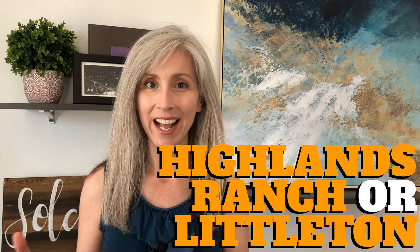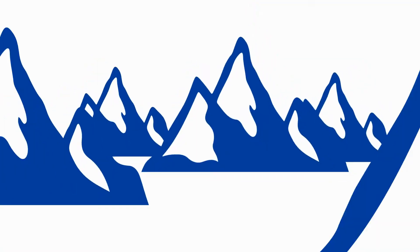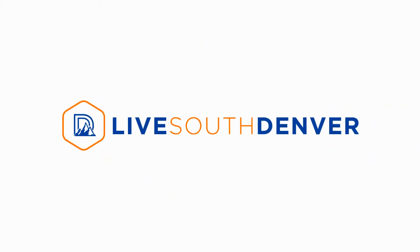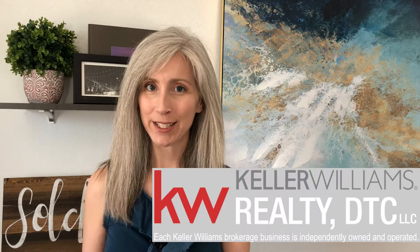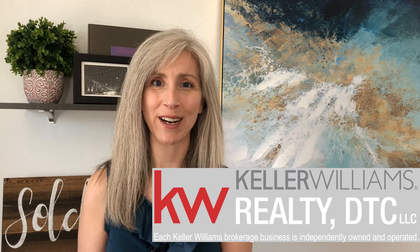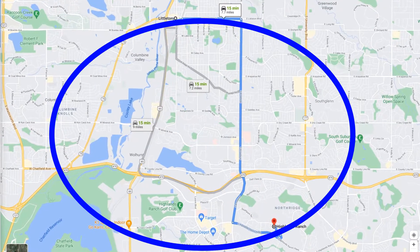Highlands Ranch or Littleton? They are both on the southwest side of town, so how do you know which one is going to be better for you? Hey everybody, it's Allison Wall with Live South Denver, your real estate strategist and realtor for the South Denver area. The lines between Highlands Ranch and Littleton kind of blur together on the map, but the feel between the two areas is pretty different.